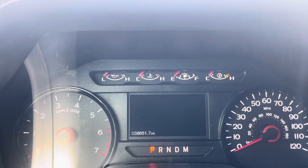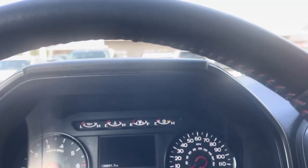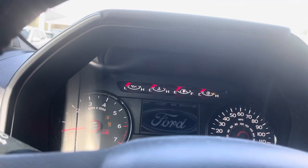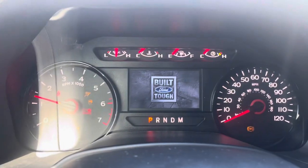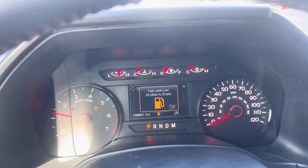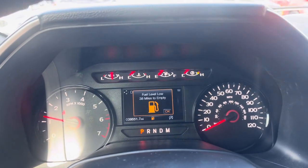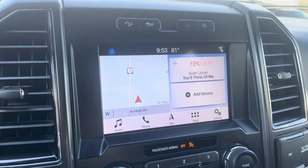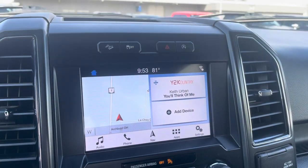Odometer is at 38,651. Starting up for us — nice, clean, easy start. No lights on the dash other than it saying it needs some fuel and to buckle up. It does have the factory navigation.